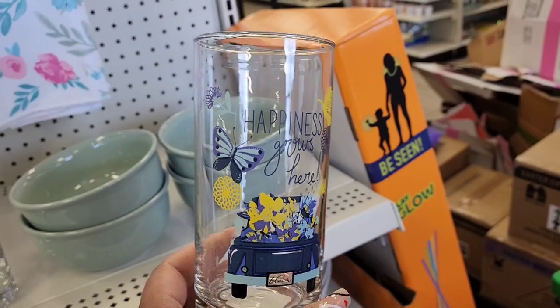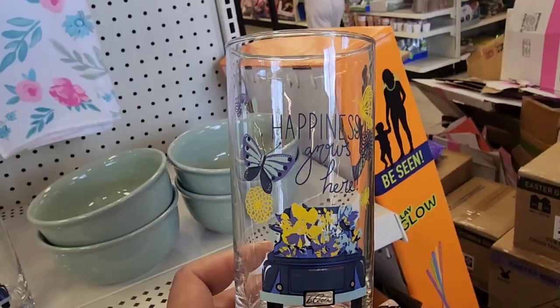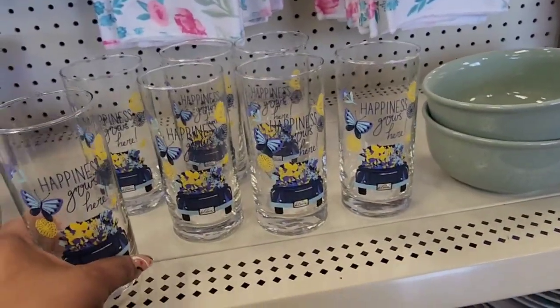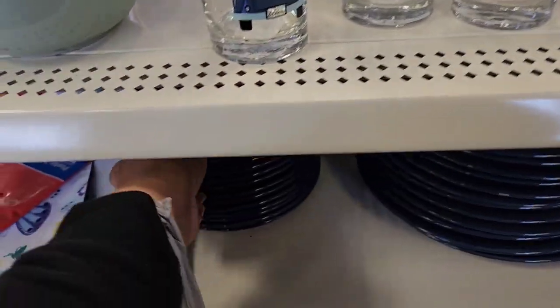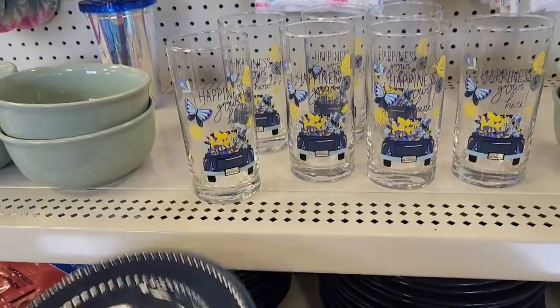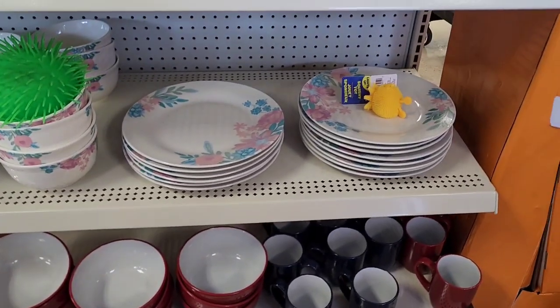I've seen kitchen textiles, oven mitts, pot holders, and kitchen towels floating around with this design. But they have glassware — it says 'Happiness Grows Here' with a blue truck and license plate that says 'Bloom.' They also have beautiful navy blue plates — dinner plates and salad plates — and navy blue coffee mugs in both blue and red.